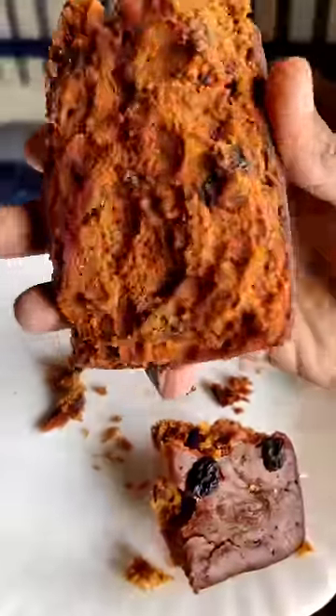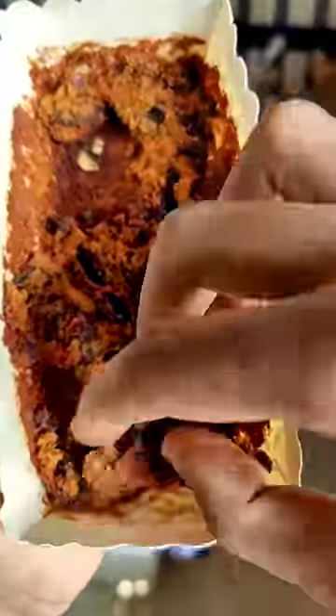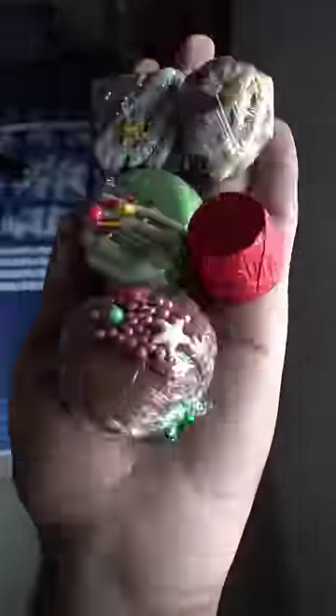The plum cake is in a complete packet. So here, we will put the chocolate on the cookies.